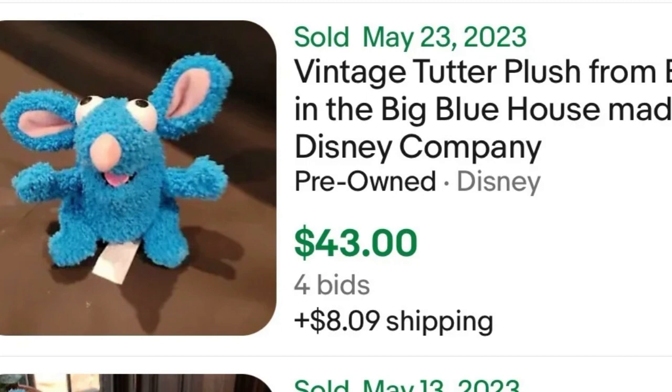Next we're going to talk Bear in the Big Blue House. I've talked about Bear in the Big Blue House in previous videos, but the smaller characters are great sellers too — it doesn't need to be the main character. This is Tutter the Mouse from Bear in the Big Blue House. I believe this is a beanie also. This guy sells for $43. If you see a little blue mouse he may be worth picking up, and there are other variations that sell for similar prices.